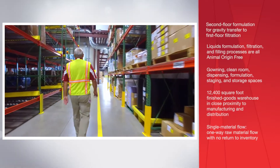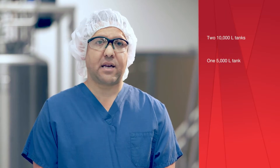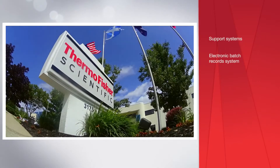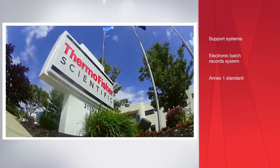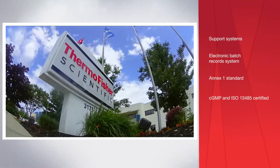The facility was designed to have a single material flow — one-way raw material flow with no return to inventory. As part of the large volume liquid facility, we deployed two 10,000 liter tanks, one 5,000 liter tank, and one 2,500 liter tank. Support systems were also installed along with an electronic batch records system. Facilities were built to comply with EU Volume 4 Annex 1 Manufacture of Sterile Medicinal Products and operate in compliance with CGMP and ISO 13485.